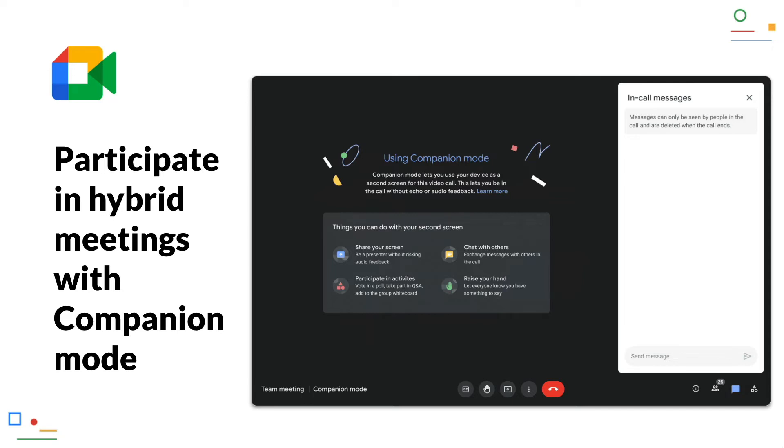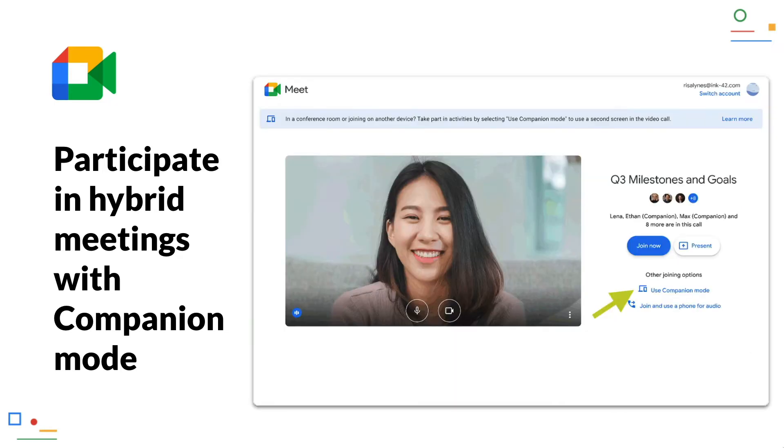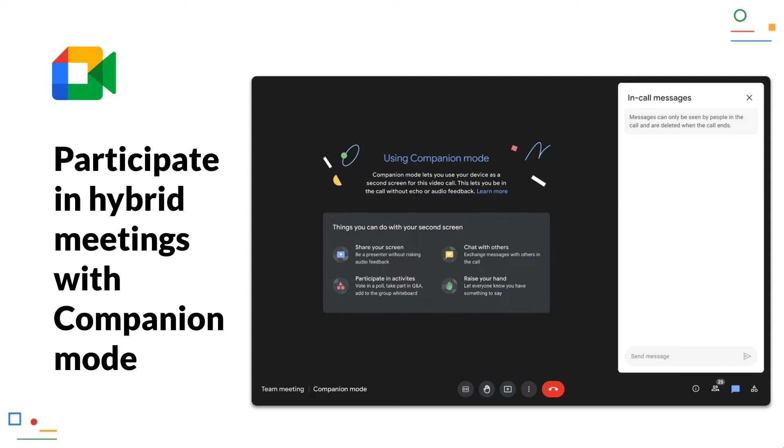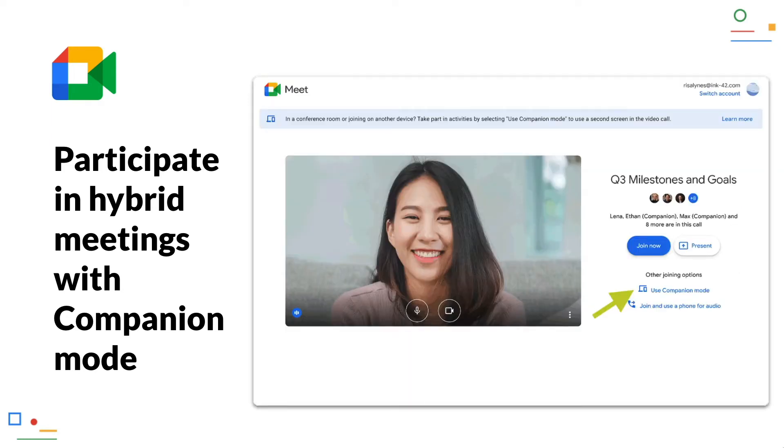For example, if a survey is being conducted, participants working from home or on the road can simply participate via the open Google Meet on their devices. The participants in the meeting room, however, do not have Google Meet open, because the meeting takes place via the room hardware. With companion mode, participants in the meeting room can now easily join the Meet on their own notebooks, participate in interactive polls, and use other features such as virtual hand-raising, without creating echo for remote participants. This ensures that everyone has the same meeting experience and hybrid meetings don't end in chaos. Companion mode can be easily accessed from the Google Meet home screen in the web browser.